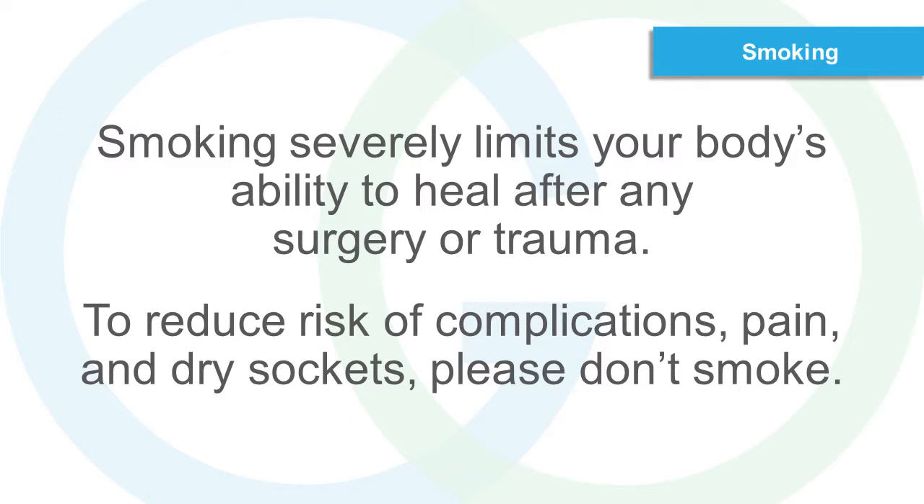Smoking. Smoking severely limits your body's ability to heal after any surgery or trauma. To reduce risk of complications, pain and dry sockets, please don't smoke.